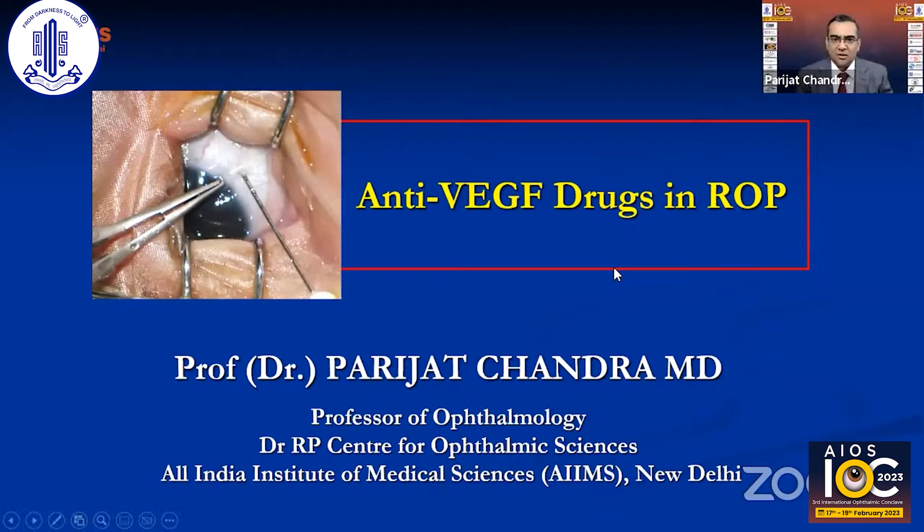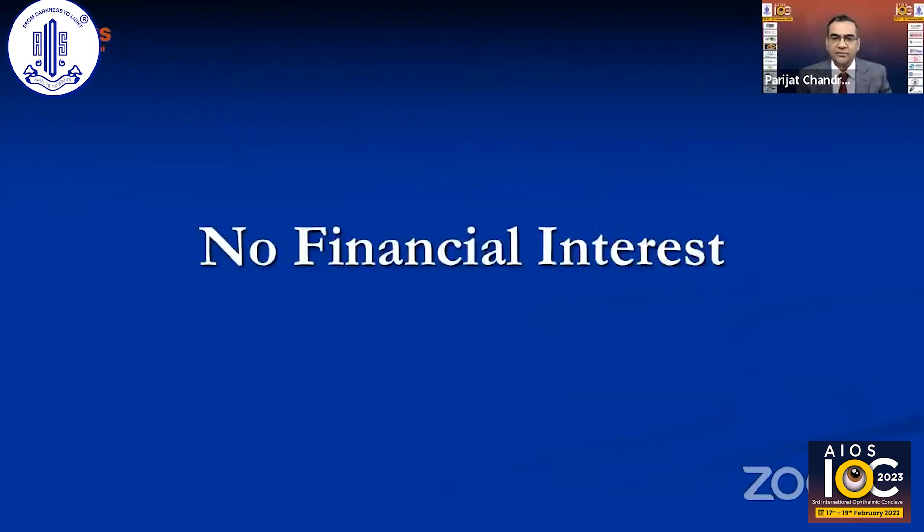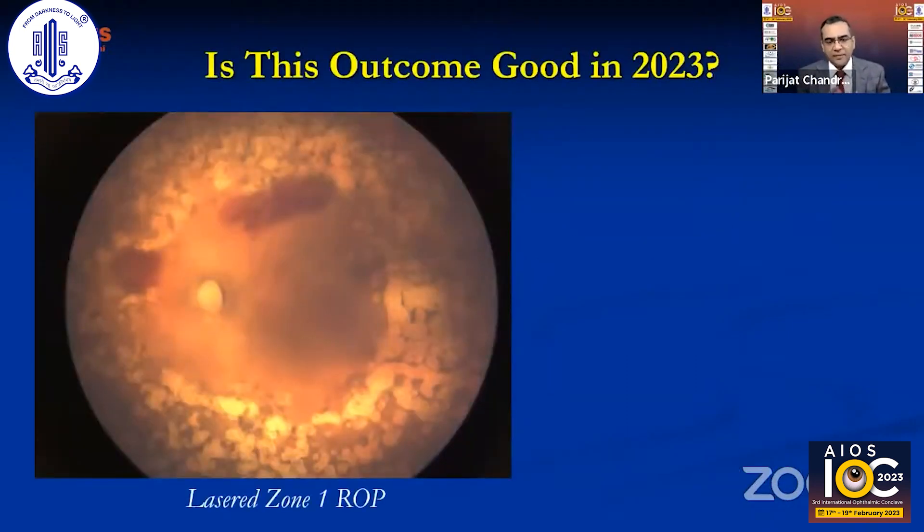Thank you for this opportunity. I like talking about anti-VEGF drugs in ROP. I have no financial interest in these drugs. This is typically how a case of aggressive ROP used to look like following laser a few years back.